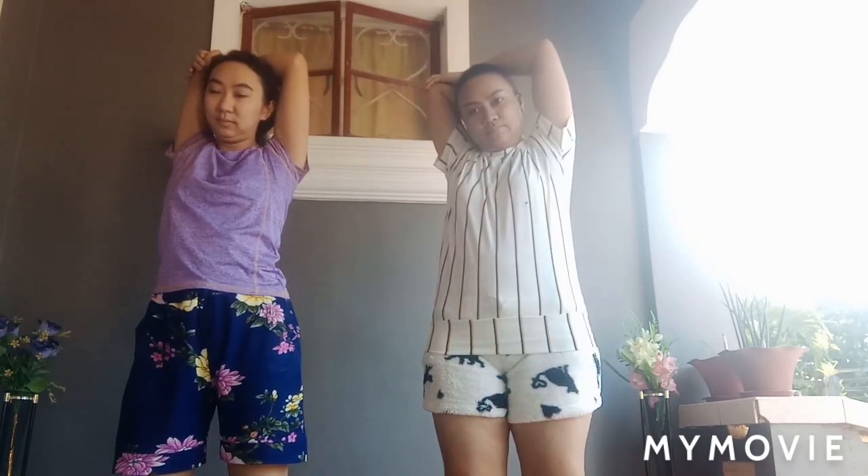Half the time. 10 seconds left. Three, two, one. Take a rest.